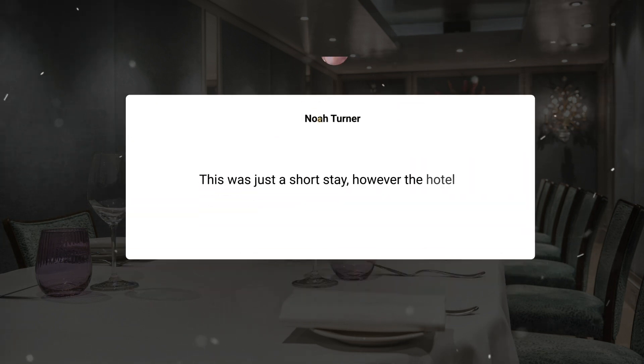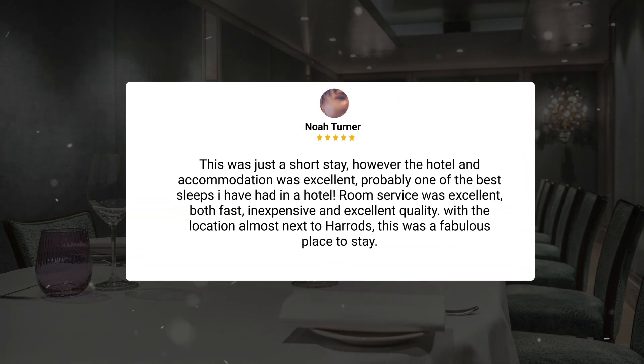This was just a short stay; however, the hotel and accommodation was excellent — probably one of the best sleeps I have had in a hotel. Room service was excellent, both fast, inexpensive, and excellent quality. With the location almost next to Harrods, this was a fabulous place to stay.